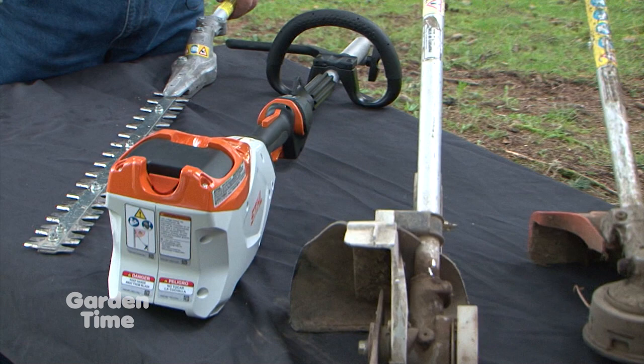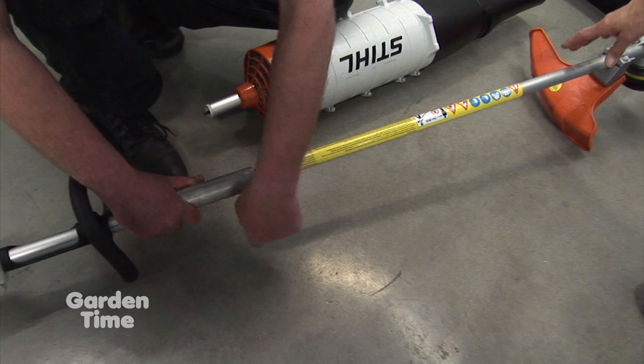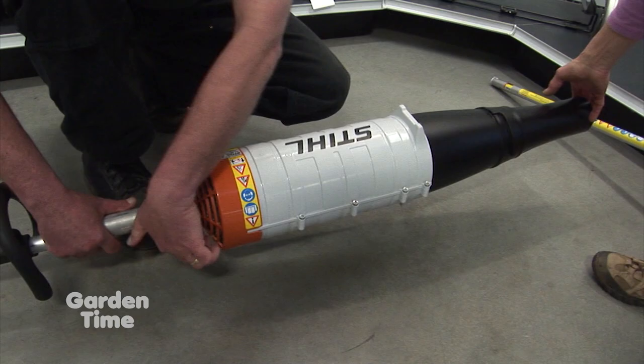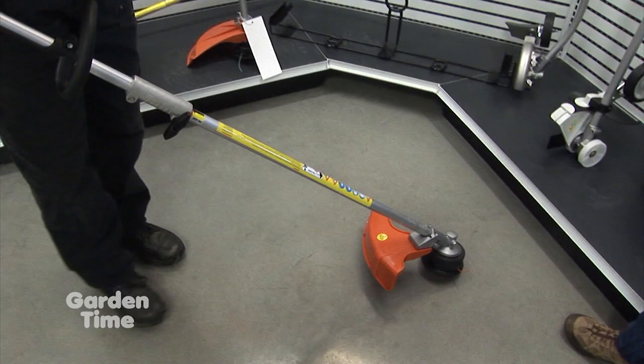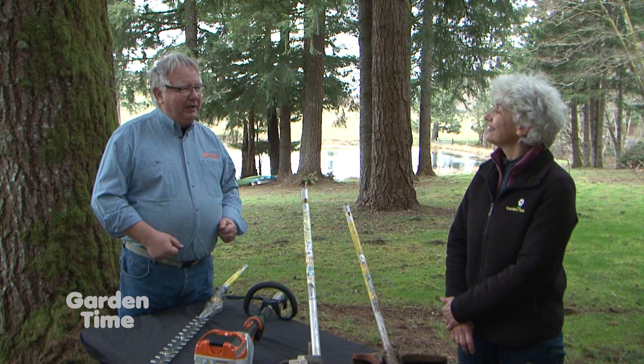The combi system means you get one powerhead — gas or battery — that works with so many tools, so you don't have to have 10 engines to have 10 tools. That's where all the maintenance is — in the engine or power supply. It also condenses into a smaller package if you have limited space in your garage. It makes space so you can have more of something else.